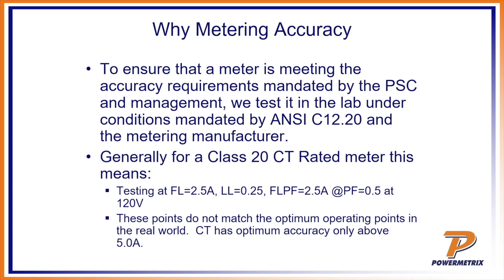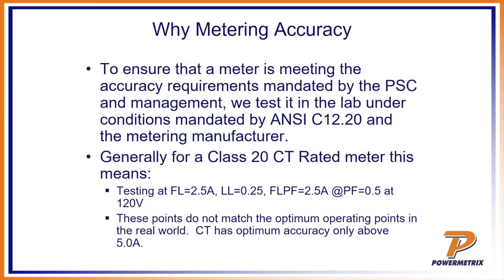Generally for a class 20 CT metered site, you test full load, light load, and power factor. It's going to say right on the face of that meter — for example, TA equals 2.5, meaning that will be your full load. Light load is always one-tenth, so if TA equals 2.5, light load is 0.25. If TA is 30 amps, light load is 3. Power factor will always be 0.5 — a 60-degree vector shift — making cosine of 60 equal 0.5 power factor, which is really bad. These are considered the phantom load test or ANSI test points.